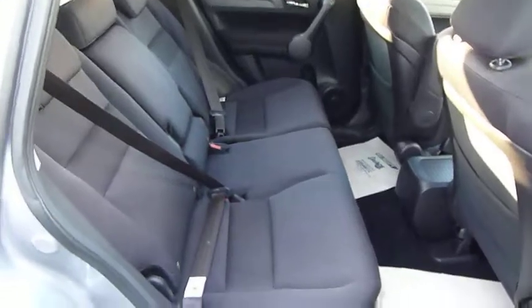A very good example, very clean inside and out. There's a good-size centre armrest with twin cup holders, and three full seat belts in the rear.